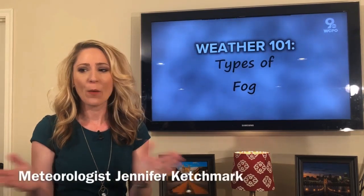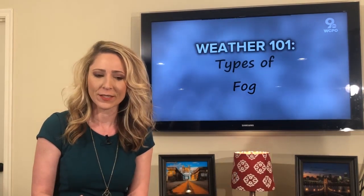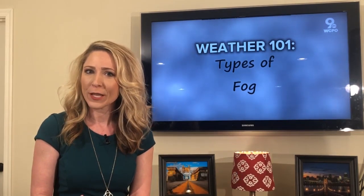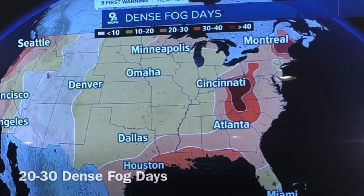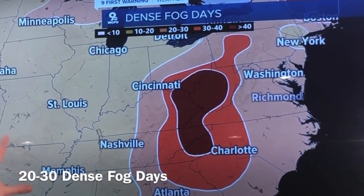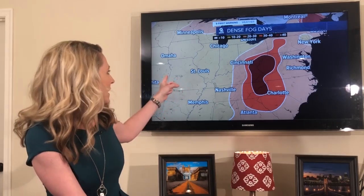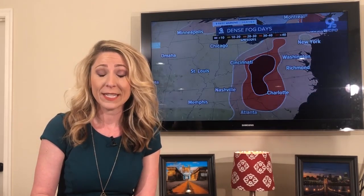Good morning and happy Friday. I want to finish off the week with a discussion about fog. It's not just that there's one type — there are actually multiple types of fog and each one has a whole lot of elements that go into it. It gets foggy a lot here in Cincinnati, and it does. We're actually a part of the country where we see about 20 to 30 really dense fog days per year, and it picks up even more once you get out into our very eastern spots.